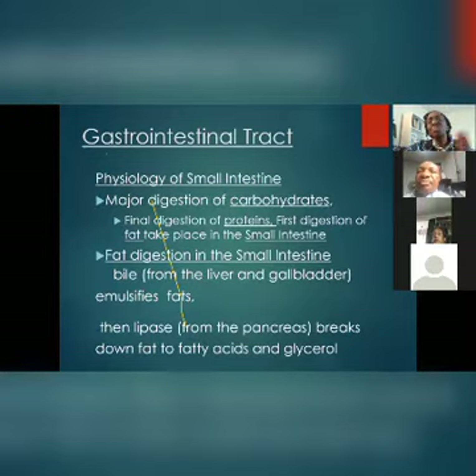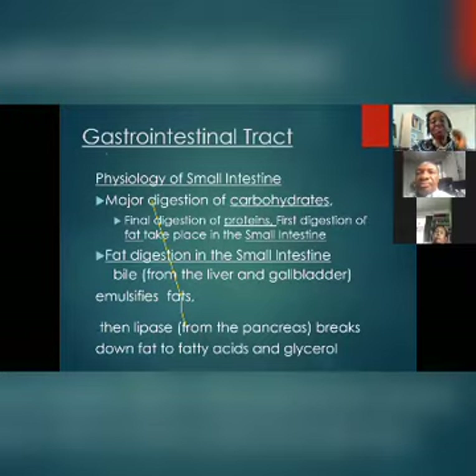If food is not well broken down, it will not release its nutrients to you. So chewing our food well is the first step. The first digestion of protein takes place in the stomach — that's why the stomach produces acid. The final digestion of protein, and fat digestion, take place in the small intestine. And bile from the gallbladder is so important.